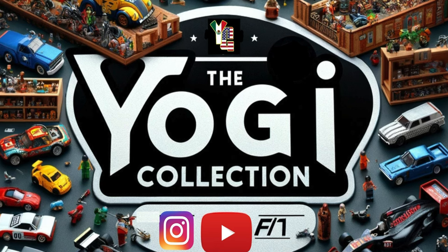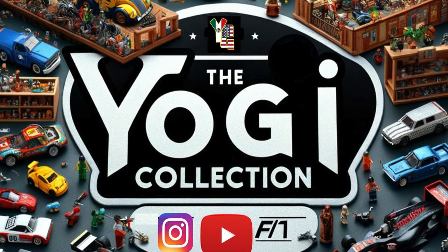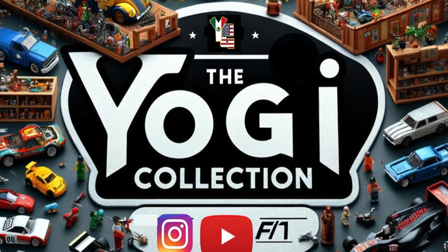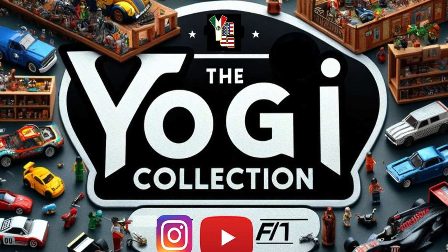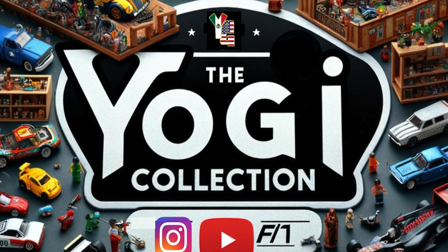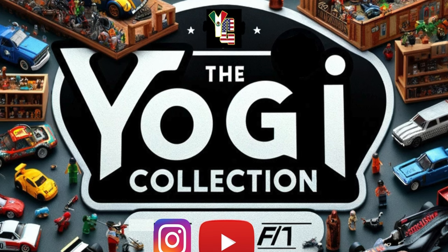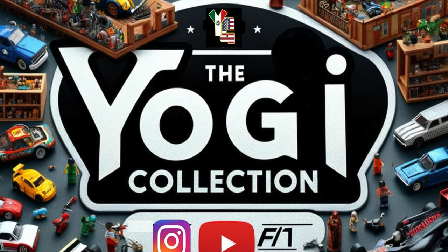I love collecting stuff. I have a huge assortment of LEGO dating back to the late 90s, and currently I've been stocking up on a bunch of Hot Wheels, Diecast, and other 1:64 scale from other vendors. And today we're going to shift gears to LEGO and talk about one of my favorite drivers of all time, Ayrton Senna.